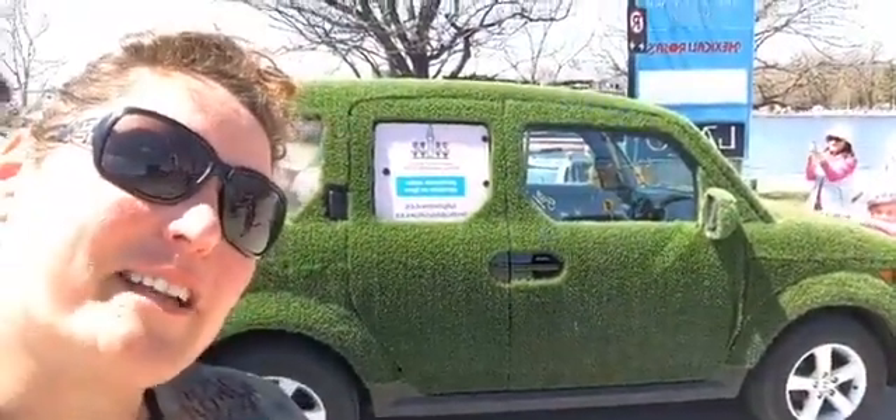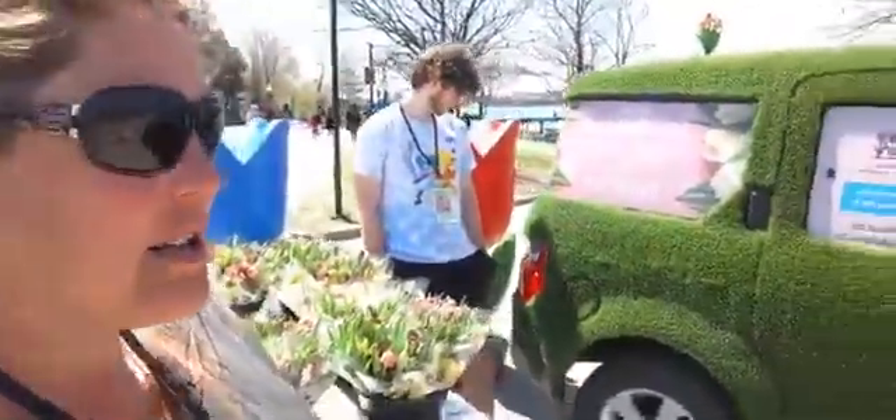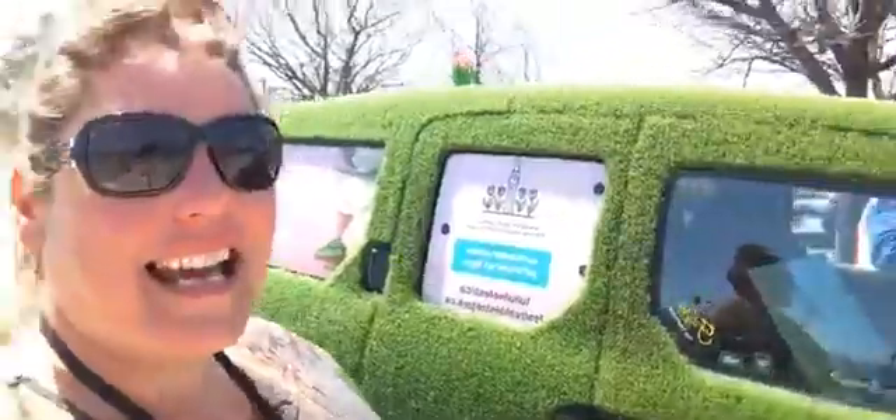Fuzzy's been a favorite at the festival for a few years and we're so glad to have him back out so everybody can pet him and enjoy a little bit of Fuzzy. If you're looking for tulips, look for Fuzzy at the corner of Queen Elizabeth and Preston.